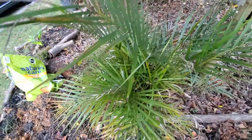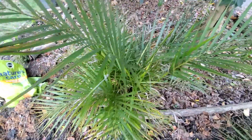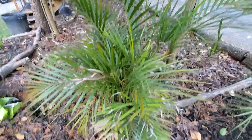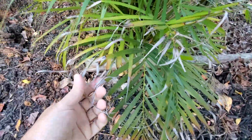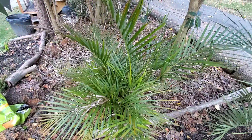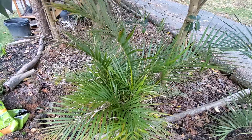Parlor palm — I just threw it in the ground because I didn't have anywhere to put it. I don't think this one's going to survive. This guy's still burnt from last year. Might lose that whole thing. But if the roots stay safe, it could come back. You never know.